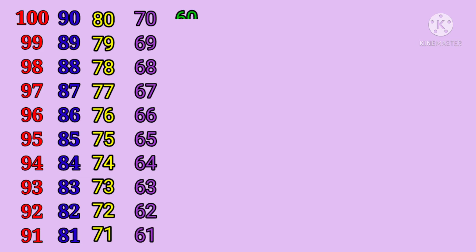Sixty, fifty-nine, fifty-eight, fifty-seven, fifty-six, fifty-five,